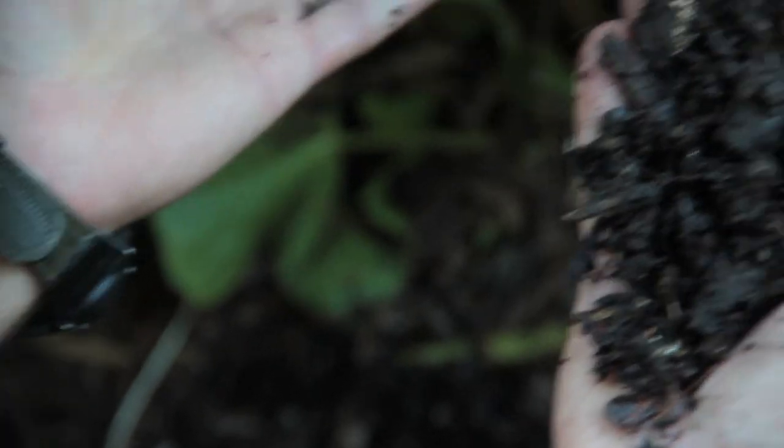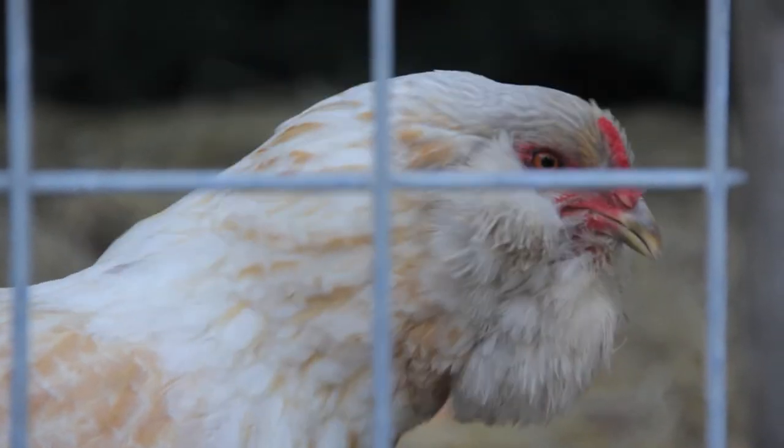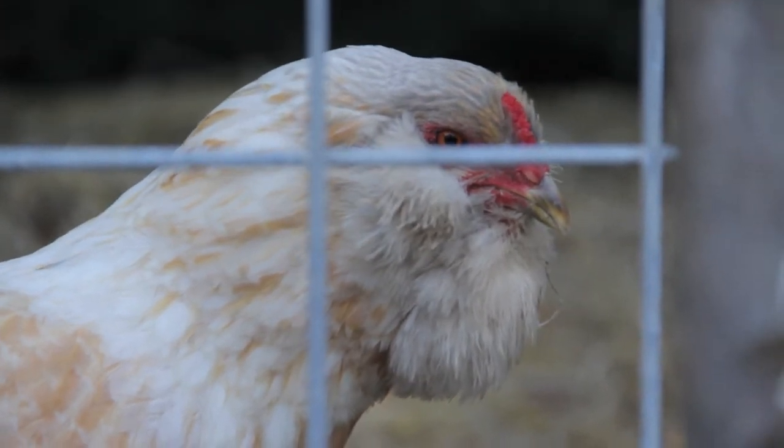it can decompose into amazing, alive, mineral-rich soil, or when fed to chickens or other animals, it provides an incredible food source for them.